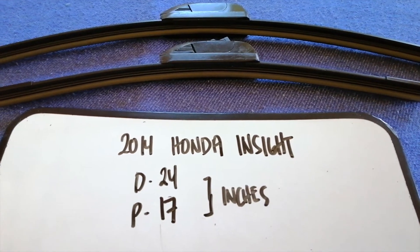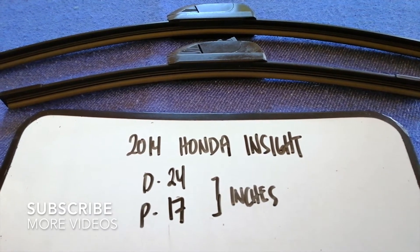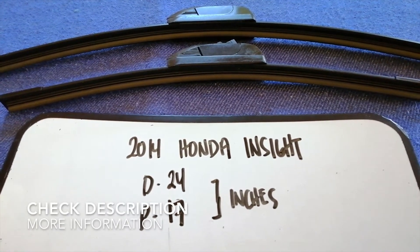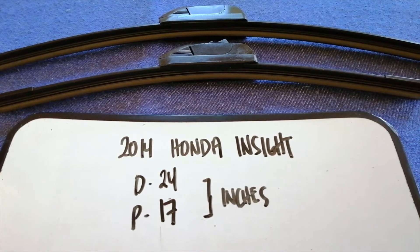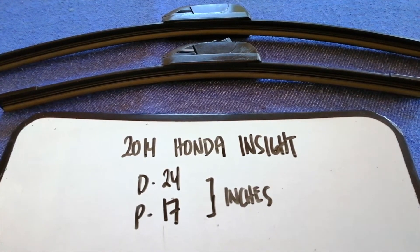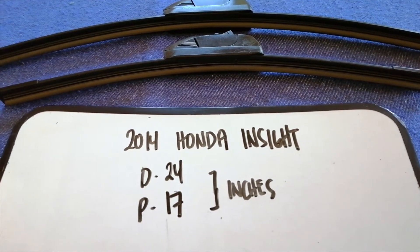Hey guys, welcome back. Today we are going to talk about wiper blade replacement size for the 2014 Honda Insight. Why do we have to change a wiper blade? Because it is damaged, stolen, old, or not working properly. It is very important to keep yourself safe while driving. If you are looking for the wiper blade replacement size for the 2014 Honda Insight, I have already looked it up — just check the video description.